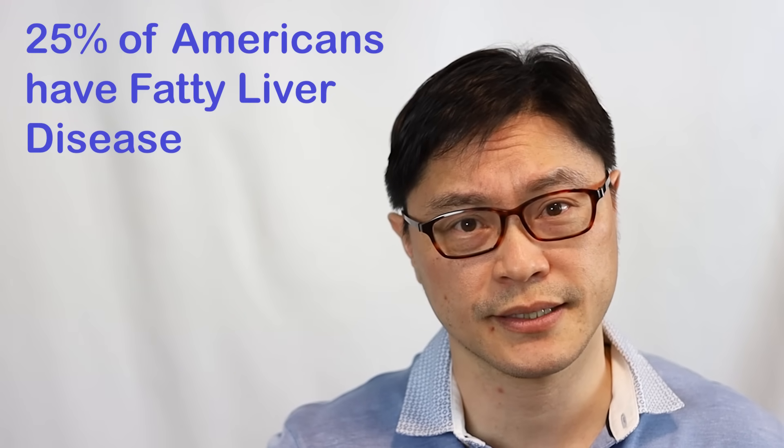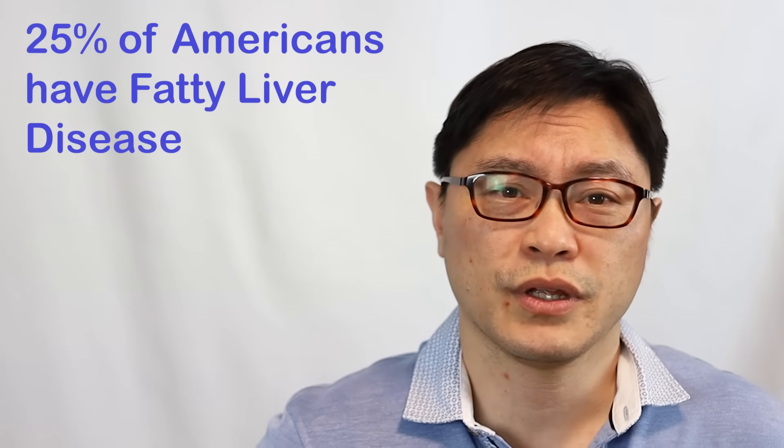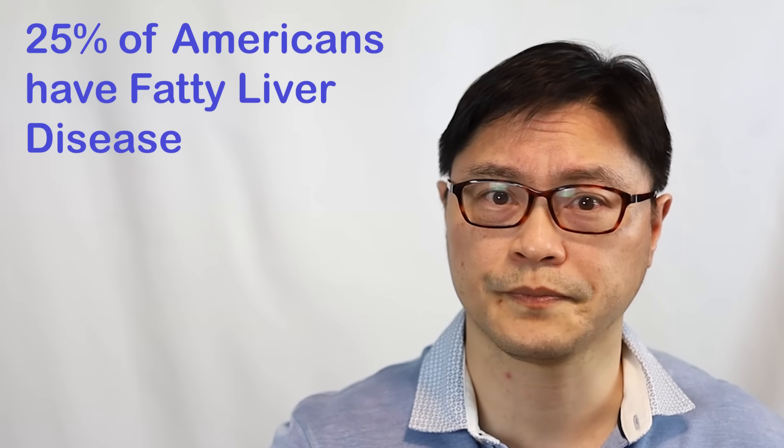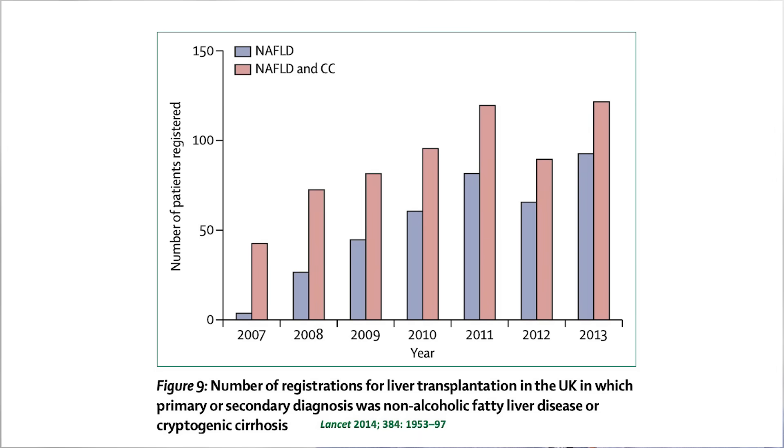Non-alcoholic fatty liver disease is becoming a bigger and bigger problem in North America and now all over the world. It was barely known in 1980 when the first cases were described. From a virtually unknown disease in 1980, it's become an epidemic. Up to 25% of people in the United States are thought to have non-alcoholic fatty liver disease, and it's causing a lot of liver problems overall. Data from the United Kingdom shows that hospitalizations for fatty liver disease increased almost tenfold from 1998 to 2010, and as a cause of liver transplantation, it's doubled from 2007 to 2013.